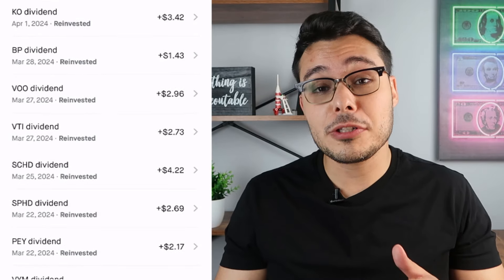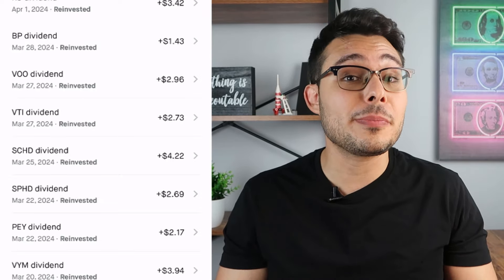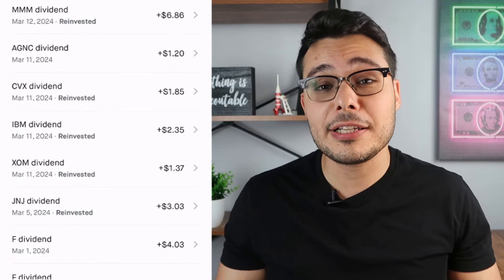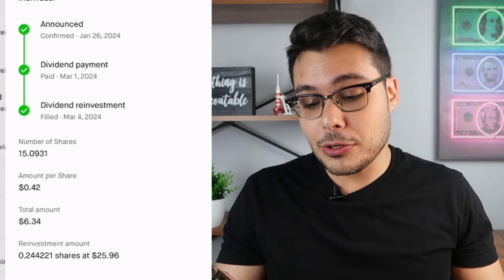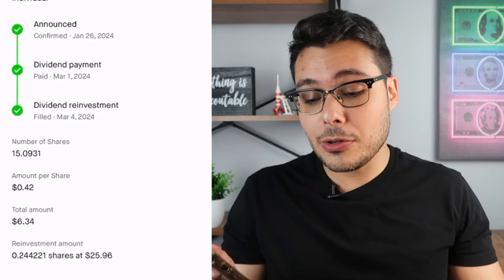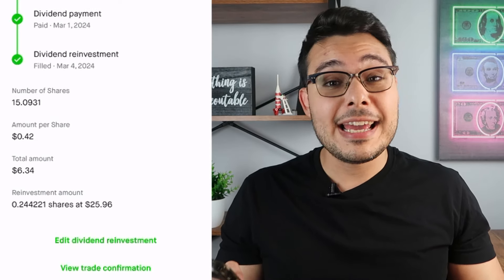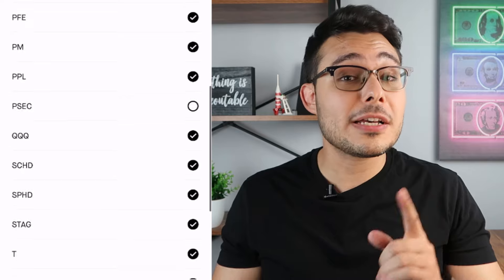The cool thing about dividend investing in Robinhood is that I can automatically reinvest my dividends back into those same companies that paid them out. This is called DRIP and it's available in Robinhood. You'll notice a little 'reinvested' word next to most of the companies, meaning I chose that company to reinvest back into itself automatically without lifting a finger. For example, Pfizer paid me $6.34 and automatically reinvested it back into Pfizer, buying me 0.24 shares. You can edit which companies are set to reinvest by clicking 'edit dividend reinvestment' at the bottom.